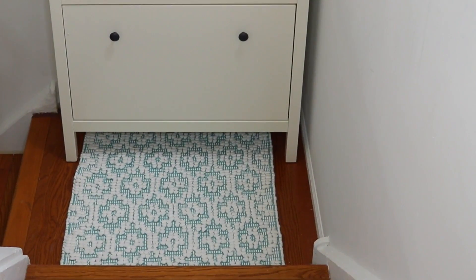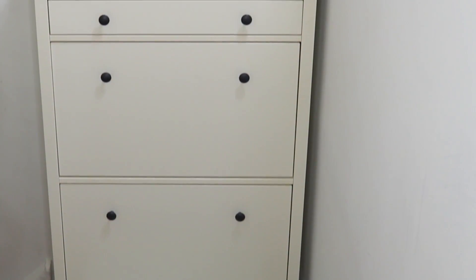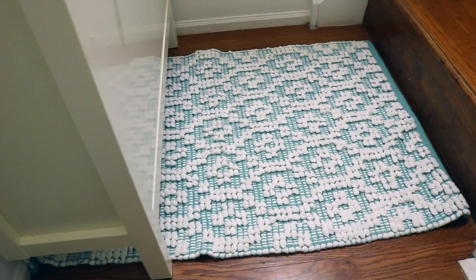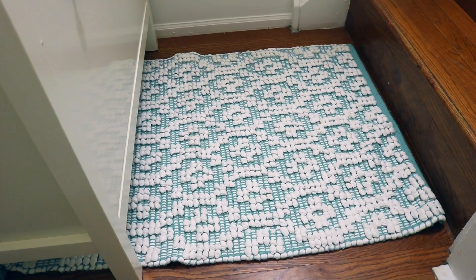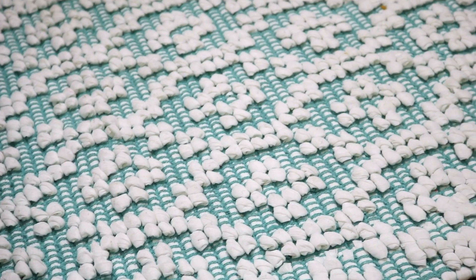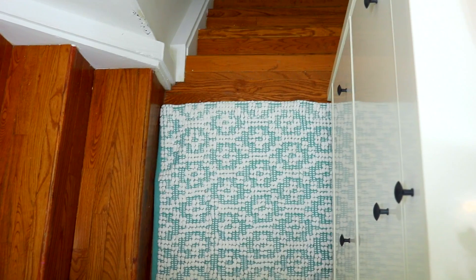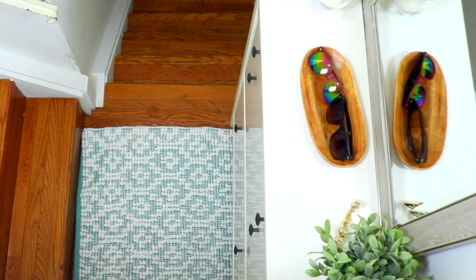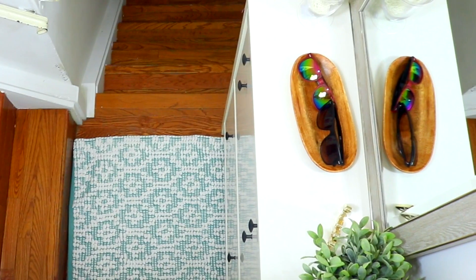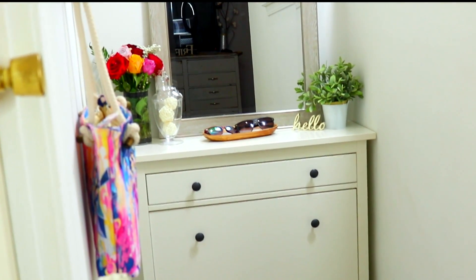Starting with the accent rug — I wanted to find one that was bright in color but also practical. The stairs tend to get a lot of dirt and debris, especially in the colder months. I found this beautiful teal and white rug at Ross. I love the color because it's pretty bright, but it's also a rug you can just put in the wash if it gets dirty. I really love how practical it is and how it ties the whole space together.